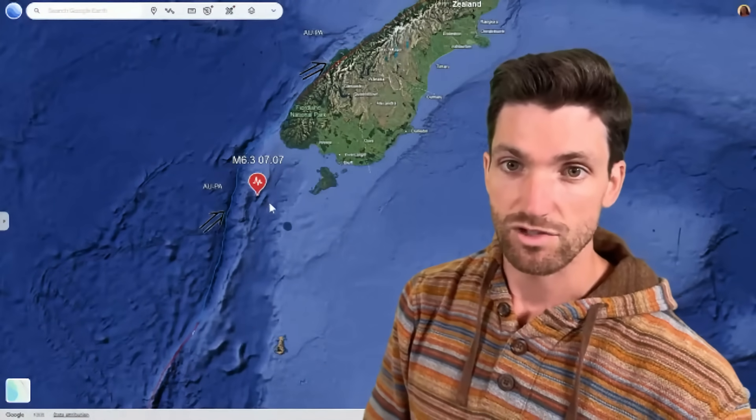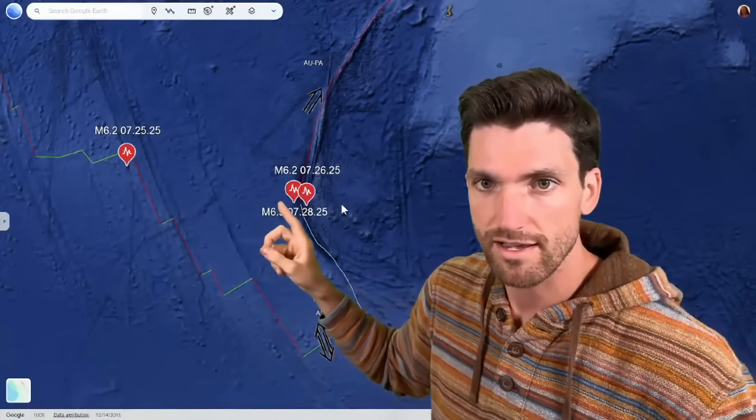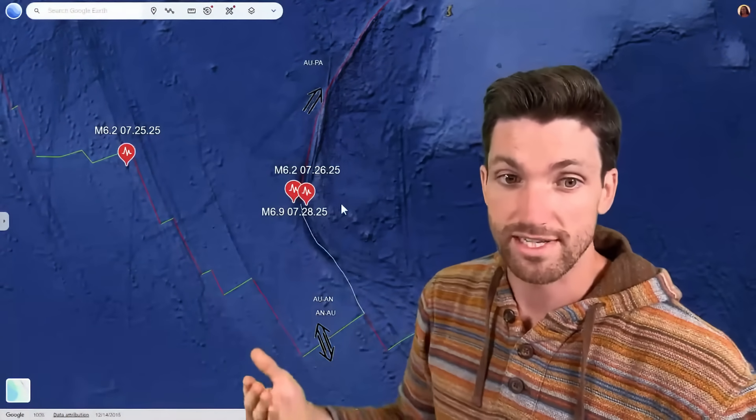Down below, we have our 6.3. This is on the 7th of July — the first magnitude 6-plus earthquake in July, at 6.3. And if you go further south, we'll see all the other earthquakes have occurred further south of New Zealand: 6.2 on the 25th of July and then 6.2 on the 26th of July.